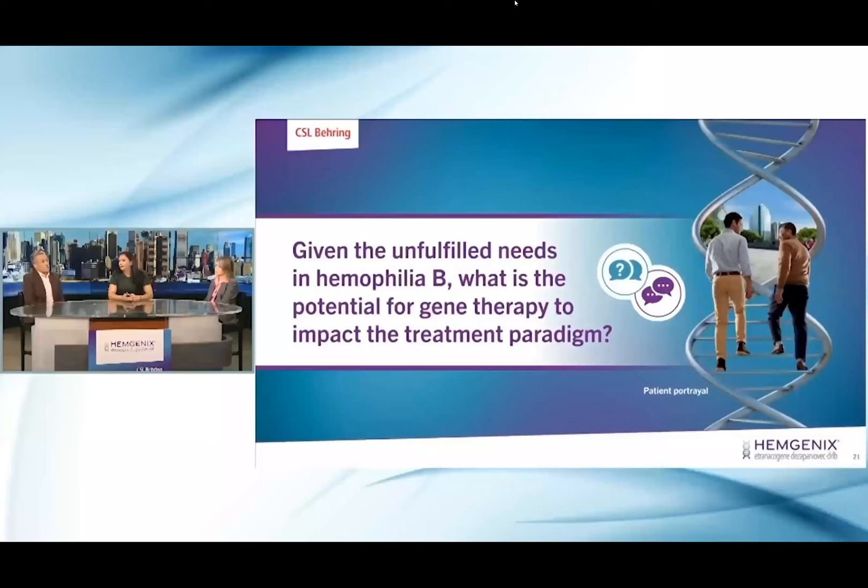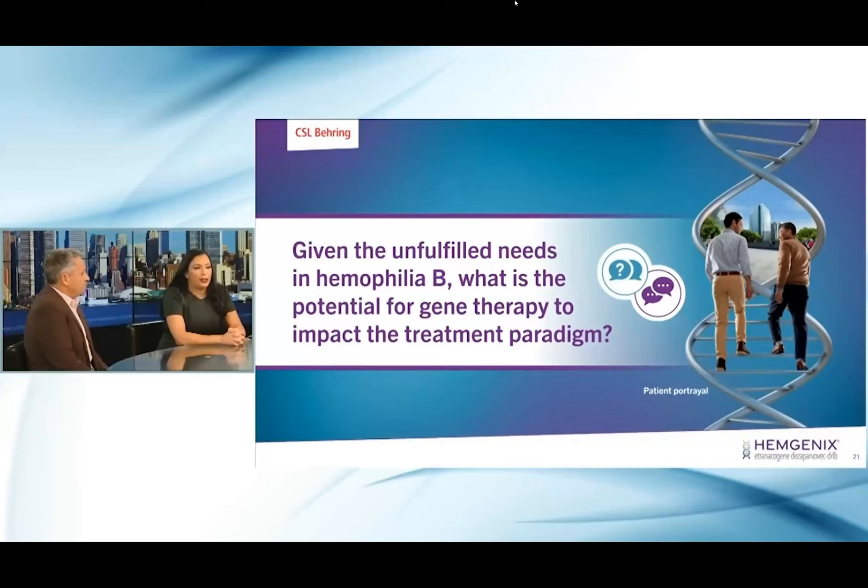Thank you, Tammy, for that overview of gene therapy. Given the unfulfilled needs of hemophilia B, what is the potential for gene therapy to impact the treatment paradigm? I think it presents a significant opportunity to reflect on what's working for patients with hemophilia B. Factor replacement therapy has its own barriers in terms of the burden of actually infusing for some of our patients. Gene therapy presents an opportunity where patients can have sustained levels with this single one-time infusion, eliminating some of those barriers. It may not be right for all patients, but it certainly may be ideal for a large number of candidates.